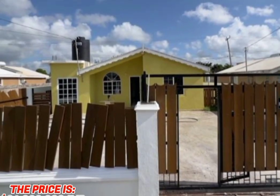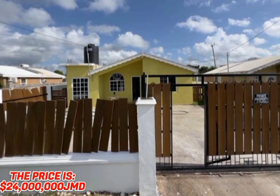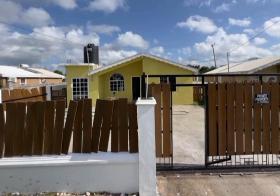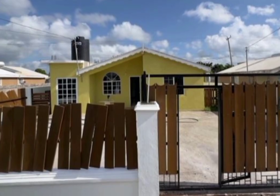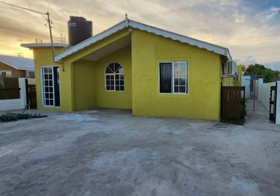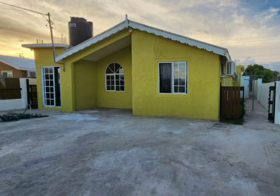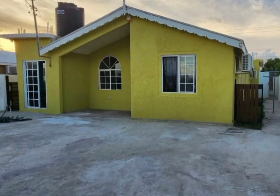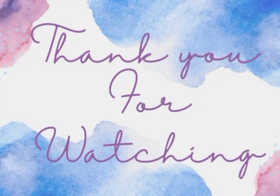The price of this lovely home is 24 million Jamaican dollars. If you are interested in this property, all the necessary information will be listed in the description box down below. Thank you guys so much for watching!